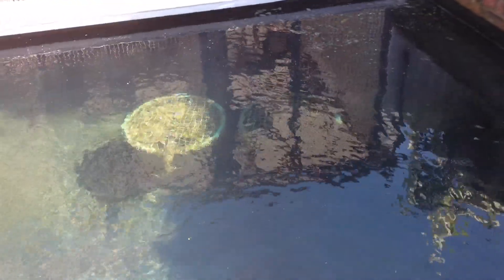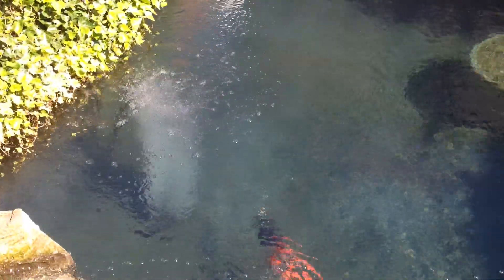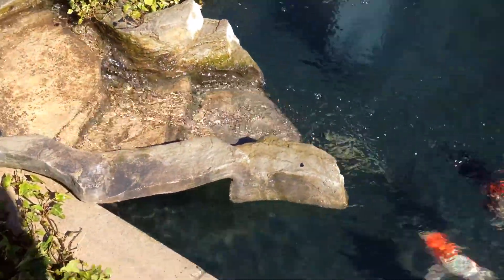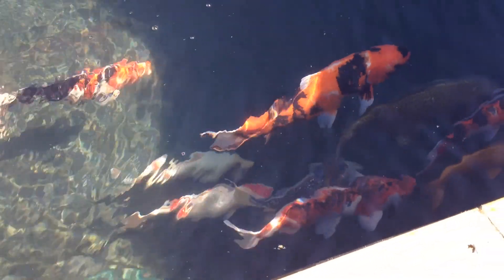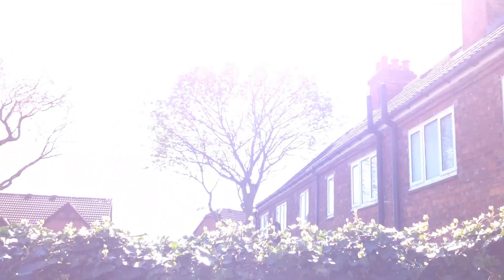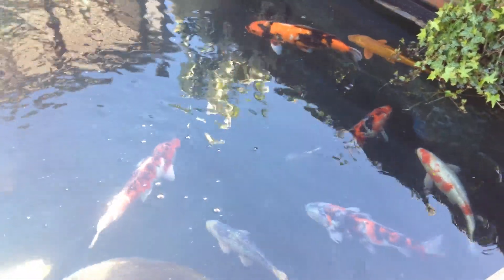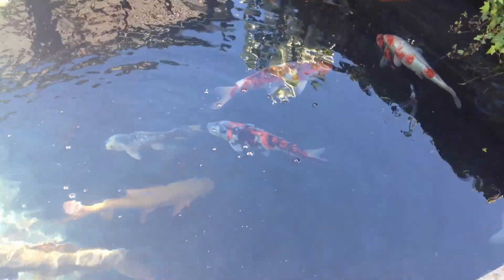Ladies there, look. All the chicken wire and stuff, I'm redoing it. There's a pump poured up and all. Fish are loving it though. So it was worth it in the end, doing all this work.